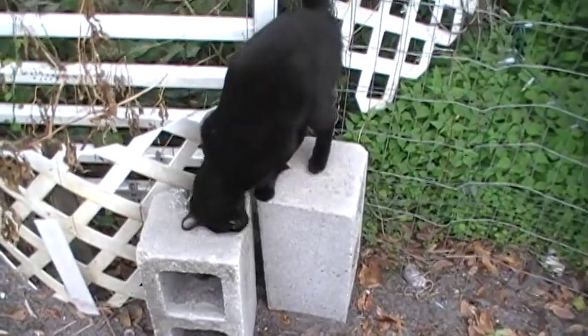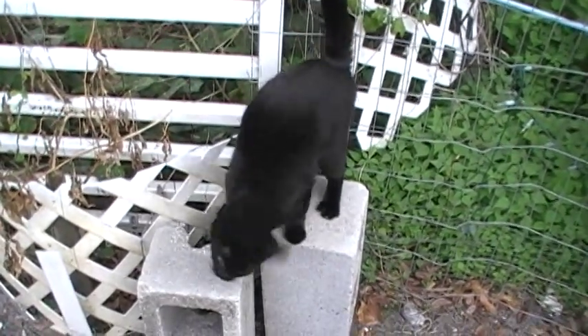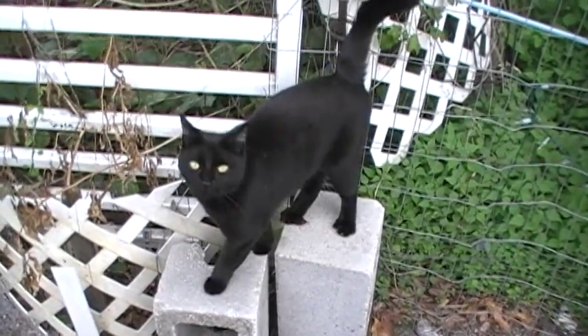Hey Shadow, this cat follows me everywhere. I came out here to shoot a video and all of a sudden I get a cat. Hey baby. This is why I came out here — I want to show people this tree.